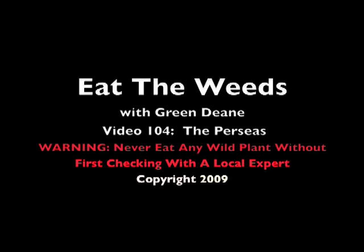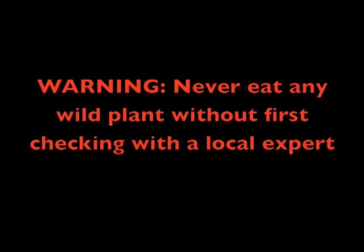Well hello there, I'm Green Dean and welcome to my 104th video here on eattheweeds.com. The topic today is Persia — four of them, three natives and one import.